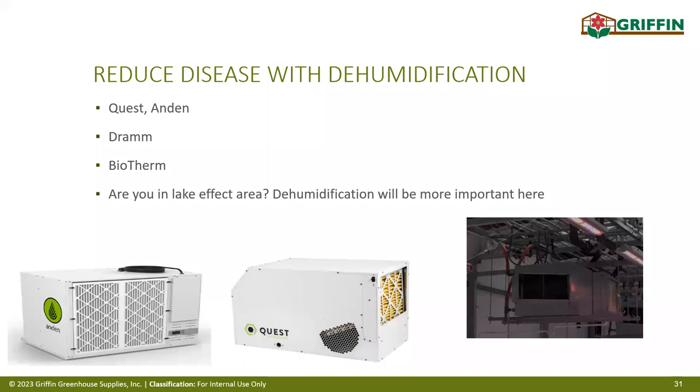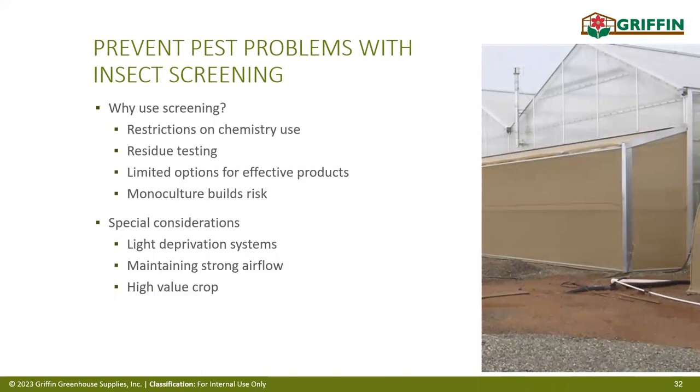To block insects from entering the building, insect screening is important, but it restricts airflow. We build an outside caged structure around the intake louvers — this provides about three times the surface area needed so the fans can pull sufficient air through the screened area. This cage also allows you to go inside and blow it clean when it gets dusty. In winter months when insect pressure is low, you can remove the insect screening entirely to let air flow freely.